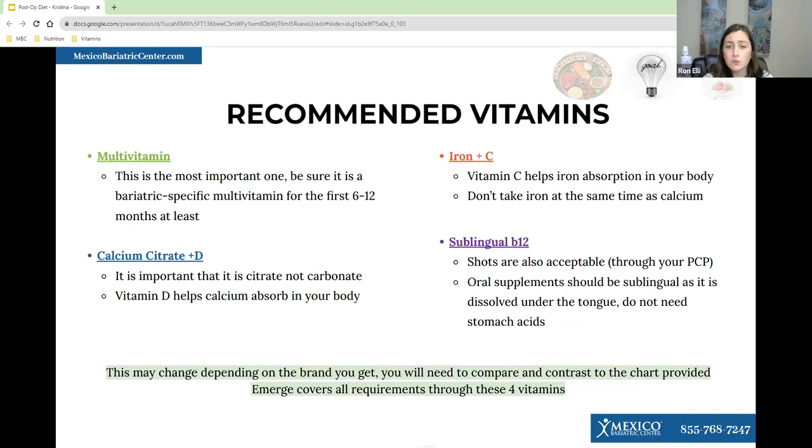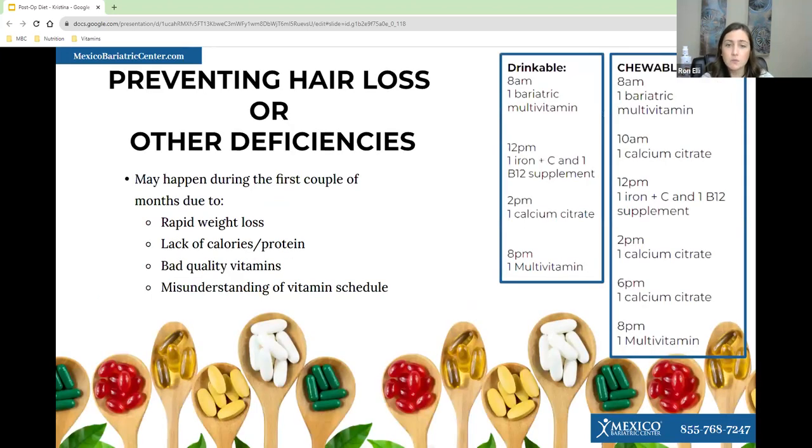Hair loss and other deficiencies can happen in the first few months due to rapid weight loss or low calorie and protein intake. I'm more than happy to help you come up with a vitamin schedule that works for you. This is a sample vitamin guide based on the eMerge Bariatric vitamins. If you take a chewable vitamin, you could do one serving in the morning and one at night, plus an iron with vitamin C and a B12 during the day, and then two hours later take your calcium citrate.